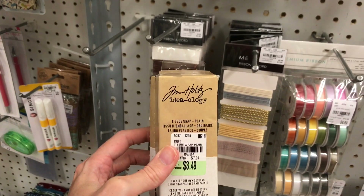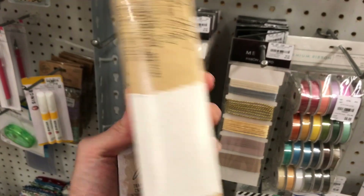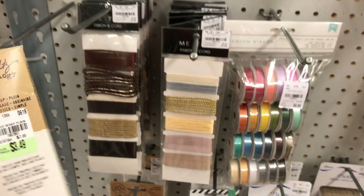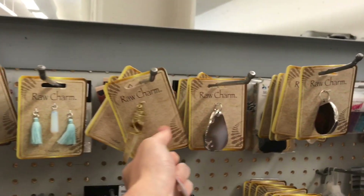What's this? This is Tim Holtz's tissue wrap. I'm wondering if this is just plain — yeah, it is, it's just plain tissue wrap. I was thinking it might have been one of the designed tissue wraps, but these are cool as charms.